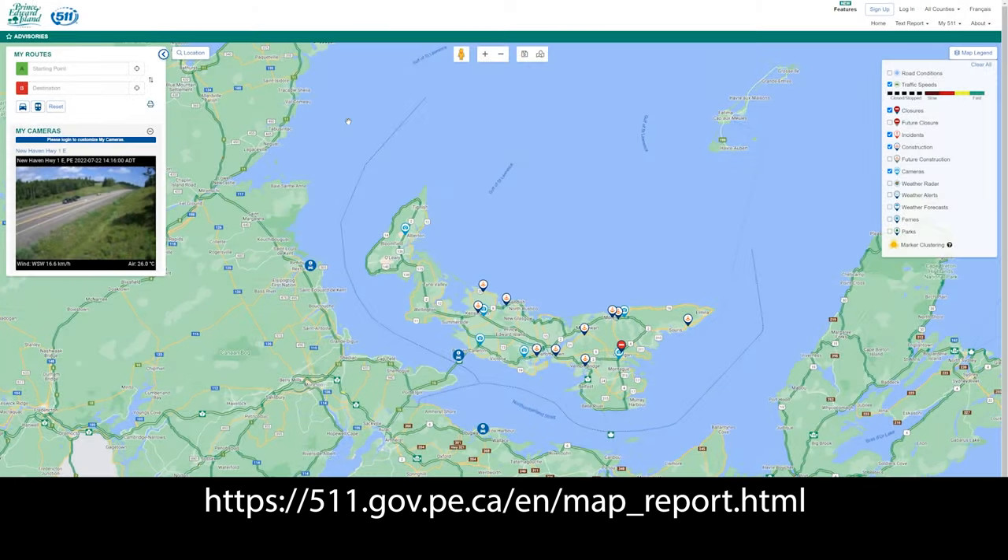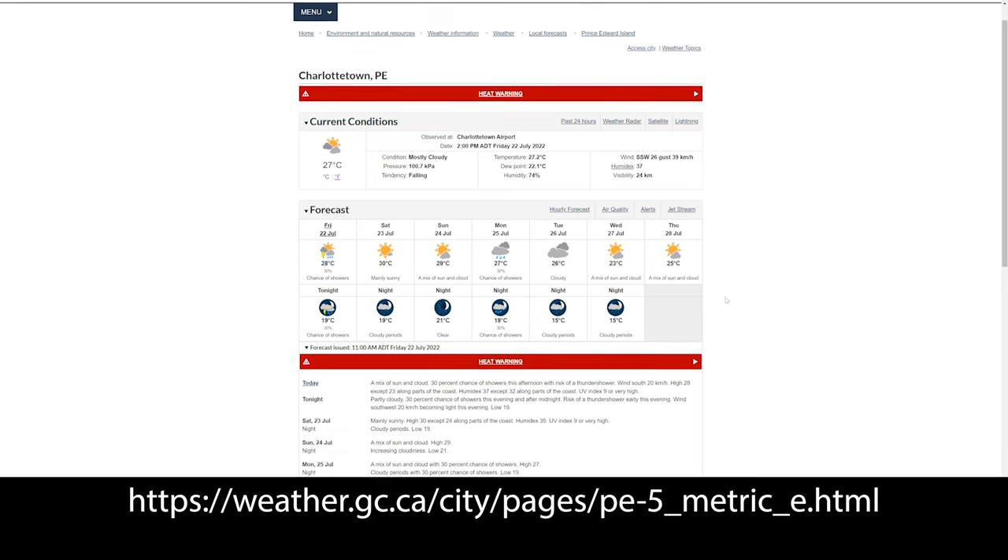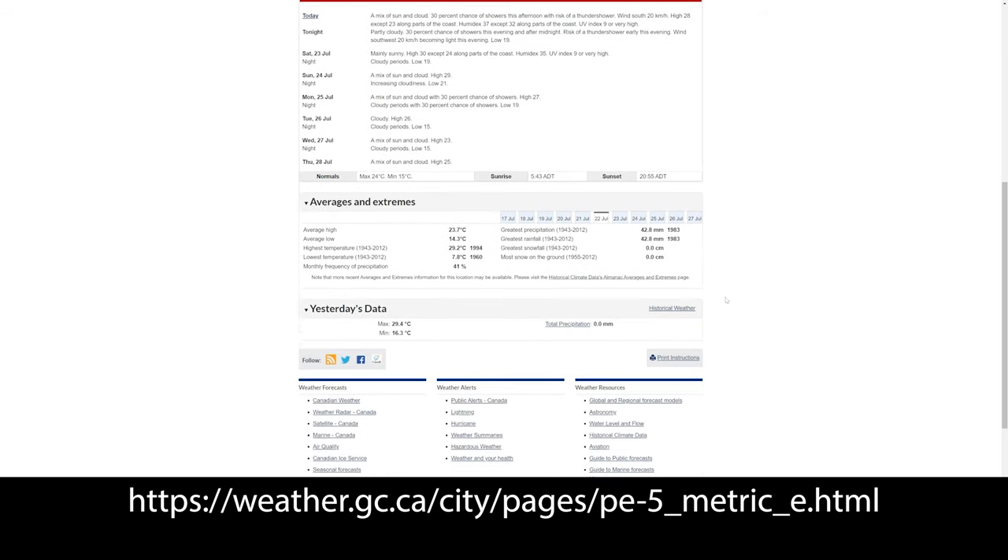PEI Road Conditions is particularly helpful in the wintertime. The best source of weather in Prince Edward Island, as far as I'm concerned, is Environment Canada.